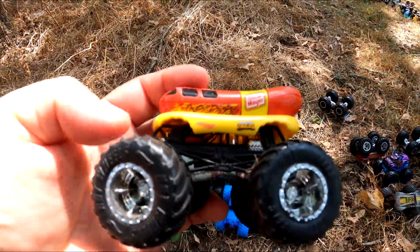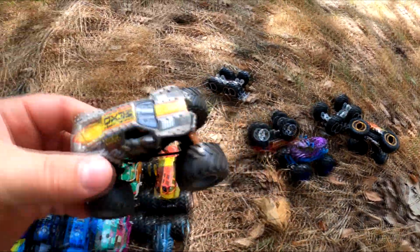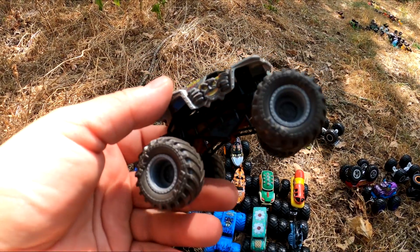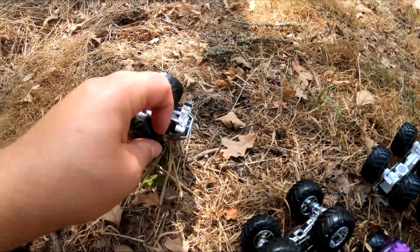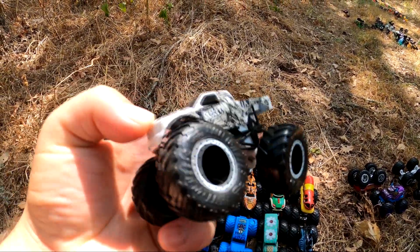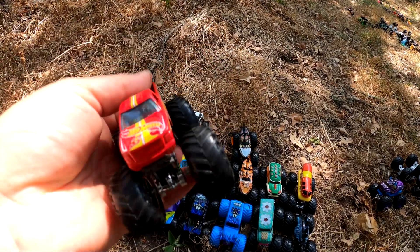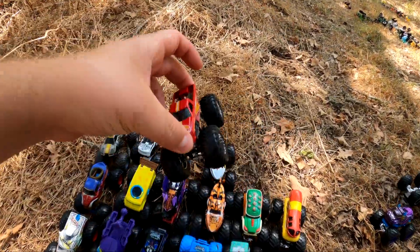Oh, it's Oscar Mayer Hot Dog. Who's this? Oh, it's Max D — it's Maximum Destruction. This is a really cool monster truck. Oh, who's that over there? It's Skeleton Crew. Oh, it's Hot Wheels Racing number three. It's a pretty cool monster truck.